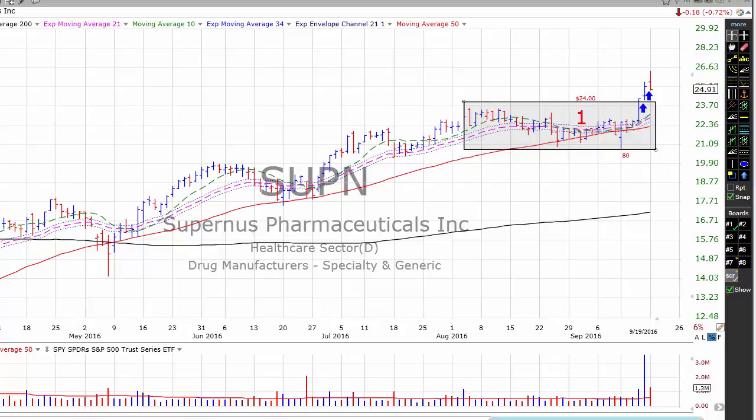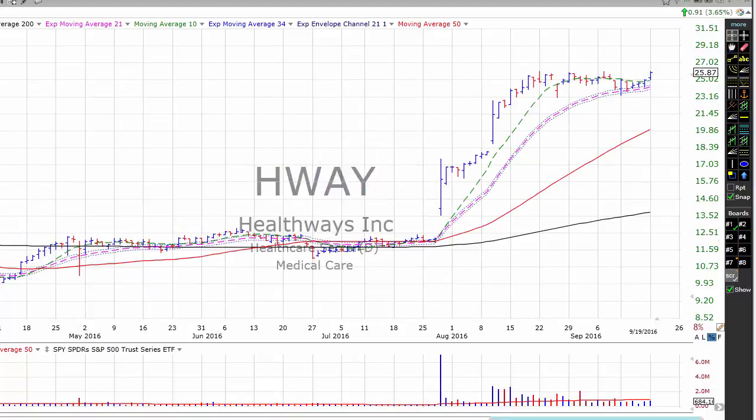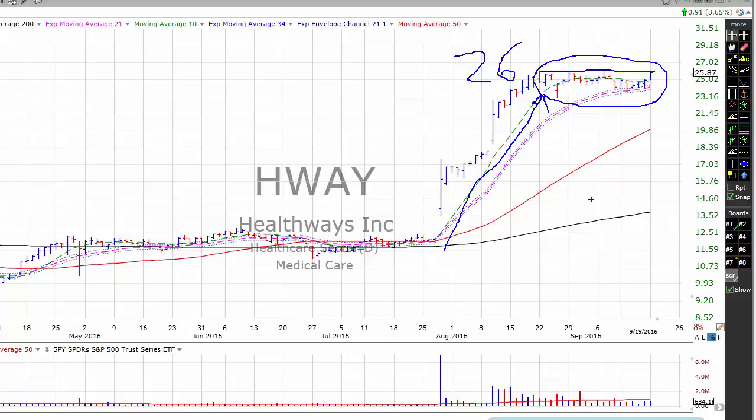We're also going to keep an eye today on HWAY. HWAY is putting in a high-tight flag base — it creates a flagpole, then bases for two or three weeks before breaking out above the high of the flagpole, right around $26 a share. If the stock breaks above $26, that would be a buy signal. But be careful — this formation is very obvious to the CanSlim community and is likely to break out violently and then pull back toward the base. While the market has an almost bullish feel, our market timing model remains on a don't-buy signal, so we've adjusted stops on all positions to their tightest levels.